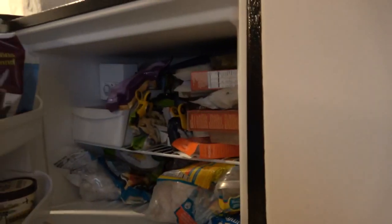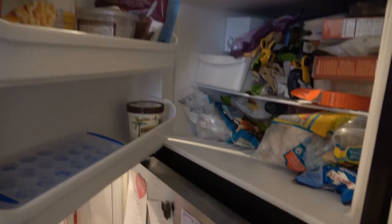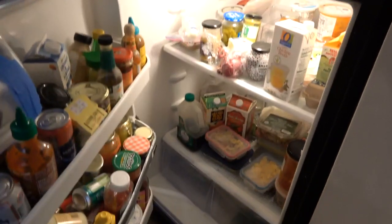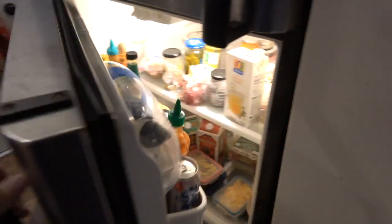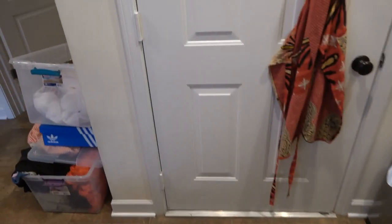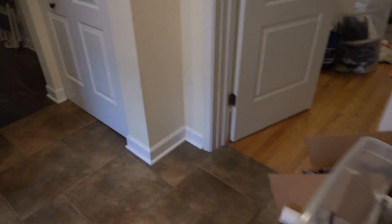Freezer on top, shelves to the left, nice crisper drawers, shelves with more shelves and a butter dish. That is the kitchen, and it's really a nice, sophisticated kitchen — quite a bit bigger than most kitchens. It's a significant room.